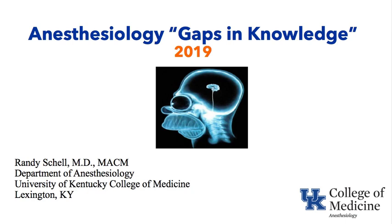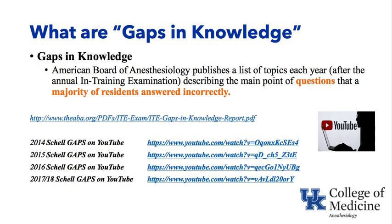This is Randy Schell, and I'm making a videocast entitled Anesthesiology Gaps in Knowledge 2019. This videocast is part of the University of Kentucky College of Medicine Department of Anesthesiology Didactic Series. Let's define what a gap in knowledge is first. Each year, after the in-training examination, the American Board of Anesthesiology publishes a list of topics looking at questions that a majority of residents answered incorrectly. Over the last several years, I have made gaps in knowledge videocasts discussing these published American Board of Anesthesiology topics, and this is the one for 2019.